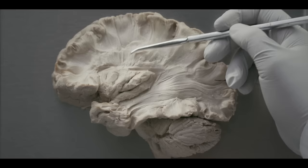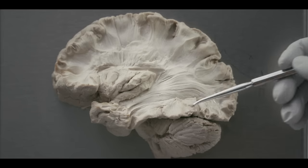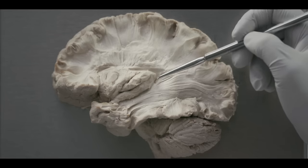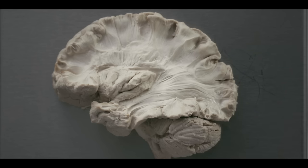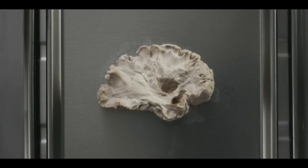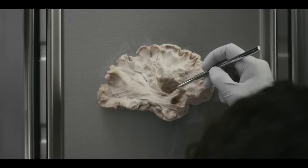Here we have dissected away parts of the lateral surface of the cortex to show the corona radiata as it projects to all areas of the brain. This here is the insula. Underneath the insula lie the putamen and the globus pallidus. The putamen, together with the caudate nucleus, is called the striatum and is the main input to the basal ganglia. You can see the fibers of the corona radiata converging behind these nuclei to form the internal capsule.